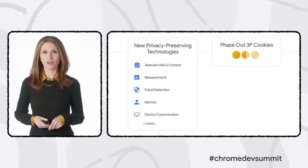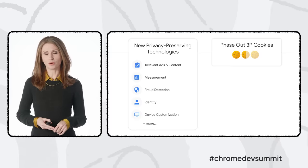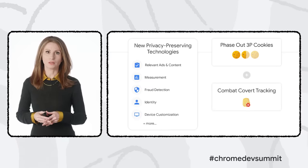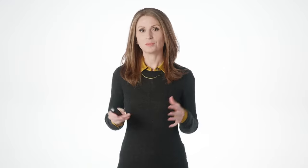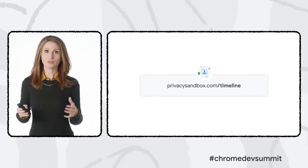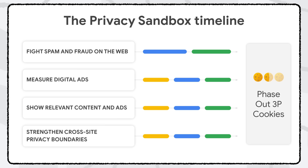Once these new APIs are in place, we'll make sure developers have time to adopt them so that we can safely phase out support for third-party cookies in Chrome, while continuing work to mitigate other types of tracking. To make this complex project easier to follow, we're sharing progress at PrivacySandbox.com, which explains the vision, goals, and concepts, and includes a high-level timeline updated every month. The timeline links to each technology we're working to test and launch, and lays out a staged plan for phasing out third-party cookies.